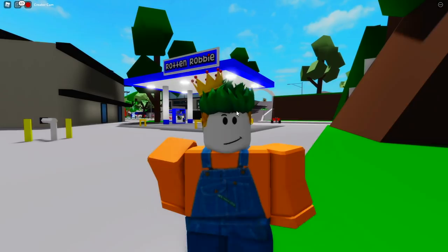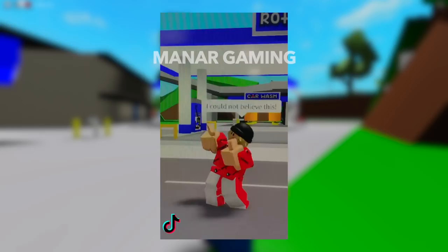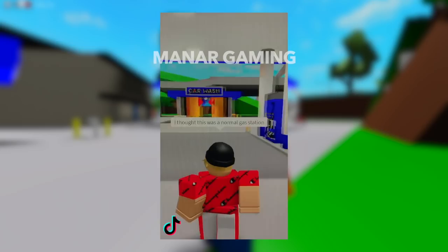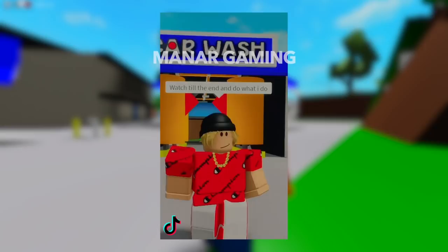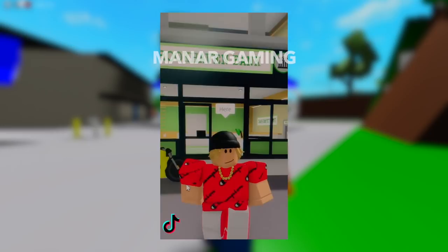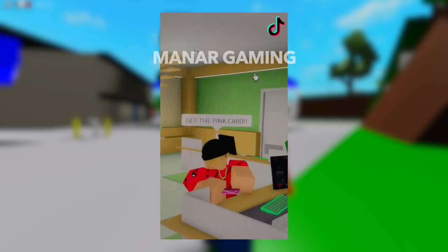In the TikTok, he's literally dancing and saying there is a big secret in the gas station of Roblox Brookhaven. I could not believe this — I thought this was a normal gas station! He says to watch till the end and do what he does. Step one: go to the bank. Step two: open an account. Step three: get the pink card.